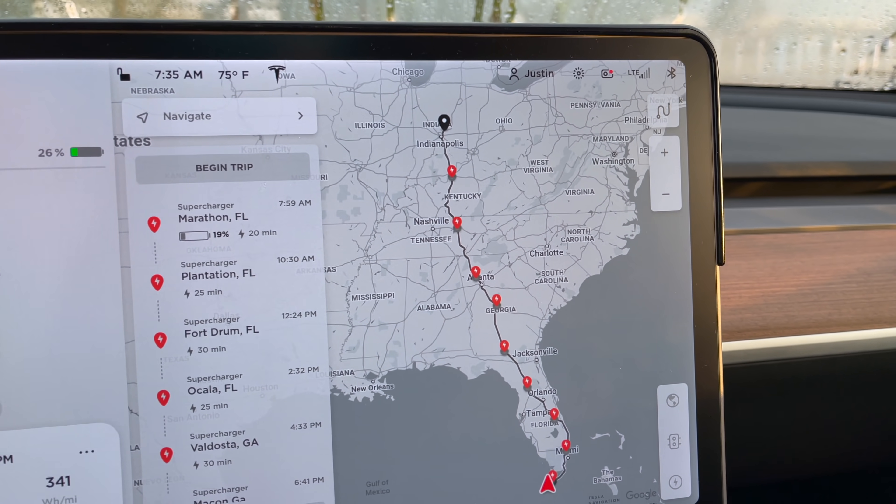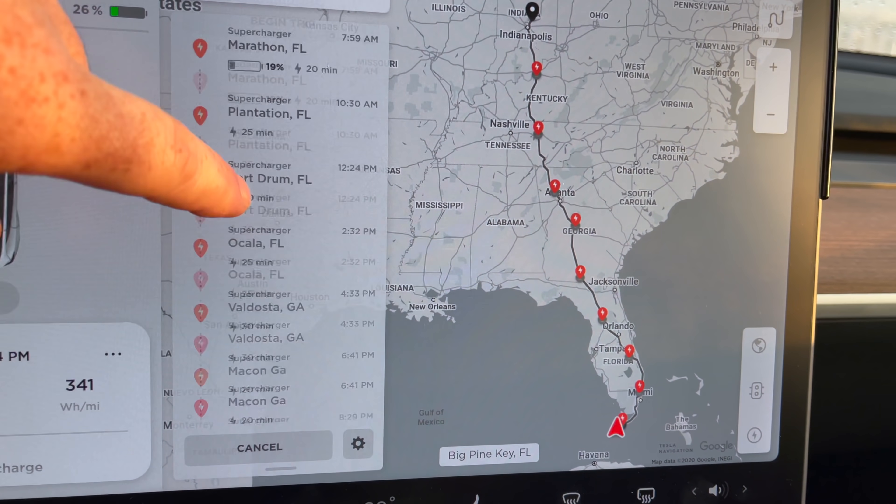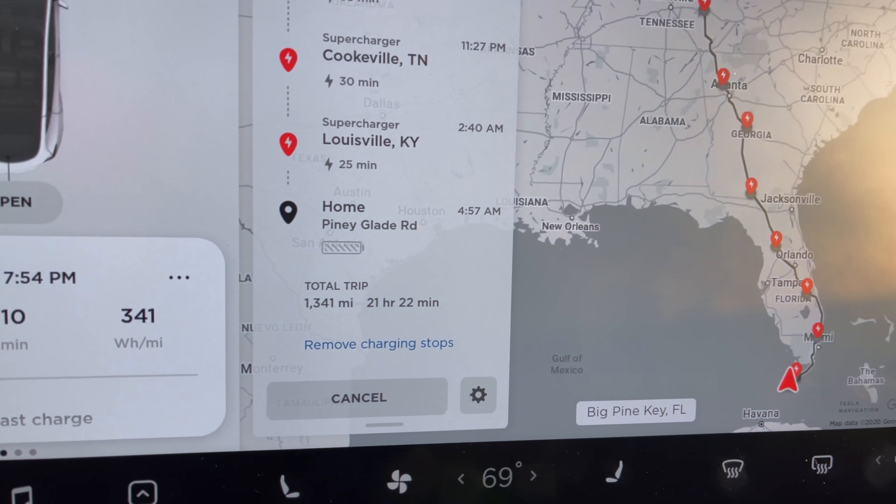We've had our Model Y since April of last year and we've taken numerous road trips. Right now we're down in Florida for spring break spending some time, a little R&R. And just like every other road trip, there is some planning that goes into it. For today, we're going to talk about what type of planning we do, what tools we use, and some of the things you'll want to make sure you have with you. This is not an all-encompassing list — it may be worth scrolling through the comments to see if anything else pops up.